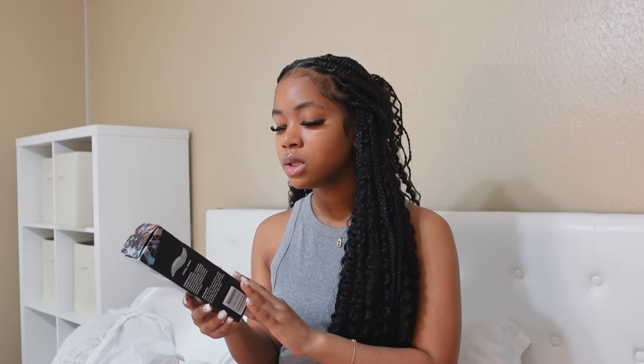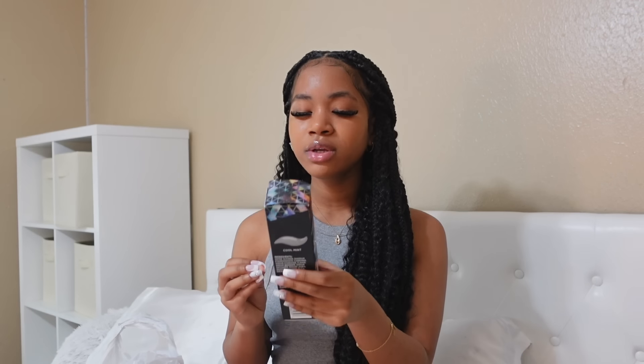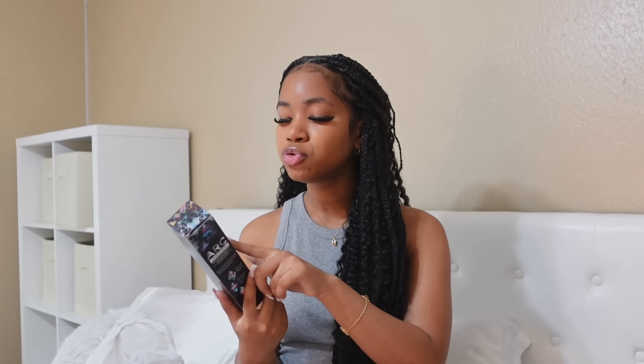Then we have this Arc whitening booster. If y'all don't have this, you should try it out. Basically, you put this on your toothbrush after you get done brushing your teeth with your toothpaste. You can also use it with a mouthwash in your mouth while you brush, if that makes sense. I think there are different flavors, but I got the cool mint one.